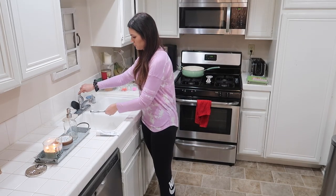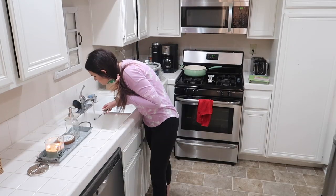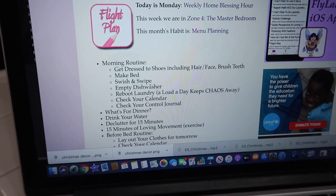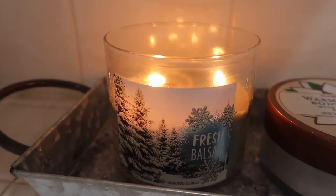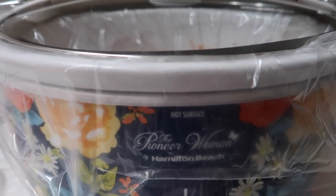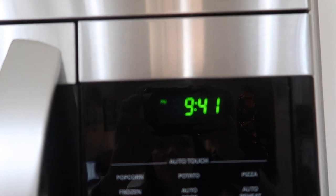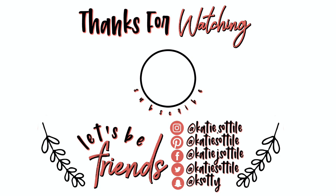Last but not least, I'm going to be brushing my teeth — yes, in the kitchen. I know it's really weird, but as a mom with a two-story house, it's just easier to brush my teeth downstairs instead of running upstairs and having to take the kids with me. I hope today's video was helpful for you in going through the FlyLady system. I get a lot of questions on it, so feel free to ask any questions down in the comments — I would love to chat with you there. Thanks for watching and I will see you in my next one!